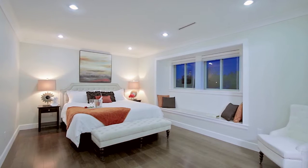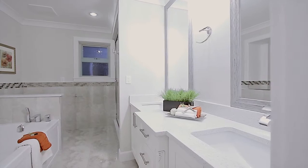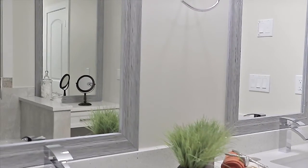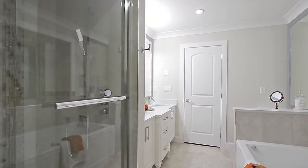Your master bedroom is up on the second floor, featuring a walk-in closet and a gorgeous en-suite bathroom with his and her sinks and quartz counters, a makeup vanity, a jetted jacuzzi tub, and a separate glass shower with rainfall shower head and body jets.